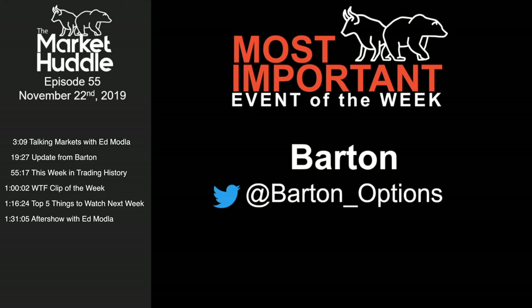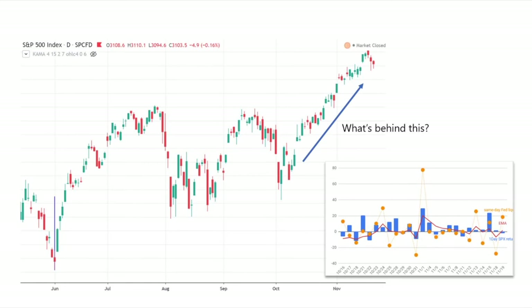Joining us now is the fan favorite, Barton, who's going to talk to us about all things that we've been dying to ask him — what's going on in Repoland? What is this QE? What is this doing to the market? Barton, it's a pleasure having you. Thank you for having me back.